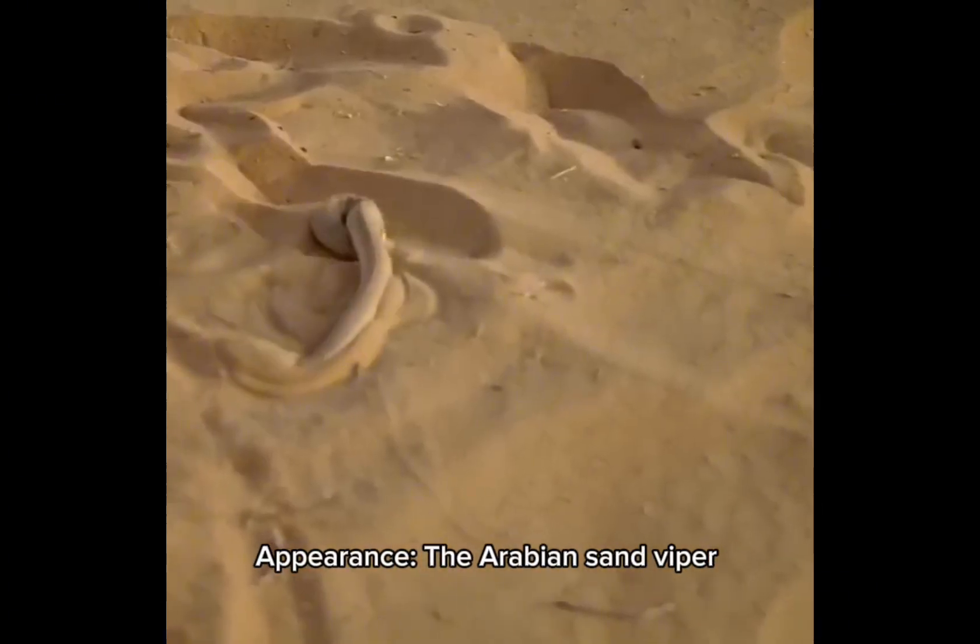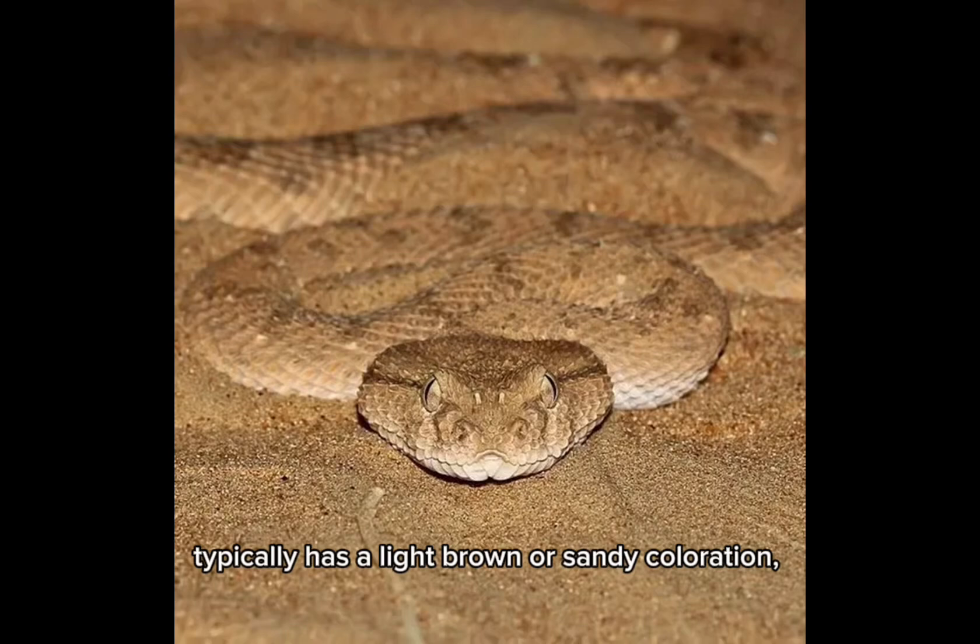Appearance: the Arabian Sand Viper typically has a light brown or sandy coloration, which helps it blend into its surroundings. It often features darker patterns or markings.